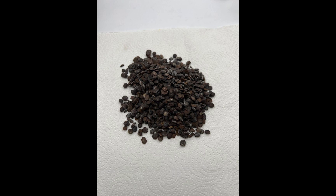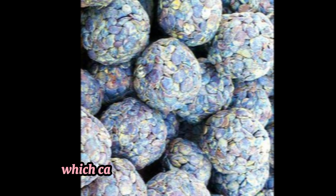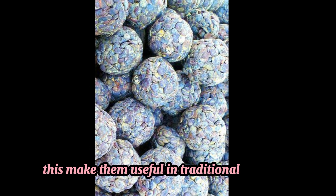4. Antimicrobial effects. Studies have shown that locust beans possess antimicrobial effects, which can help in fighting off infections caused by bacteria and fungi. This makes them useful in traditional medicine for treating various infections.